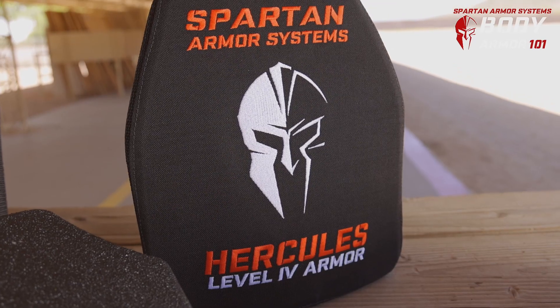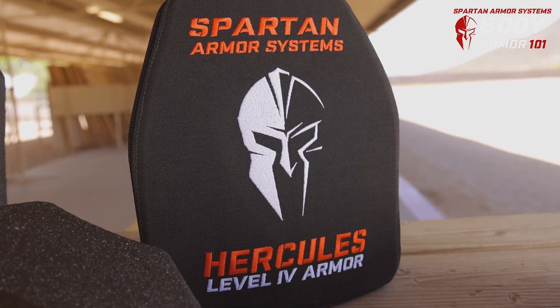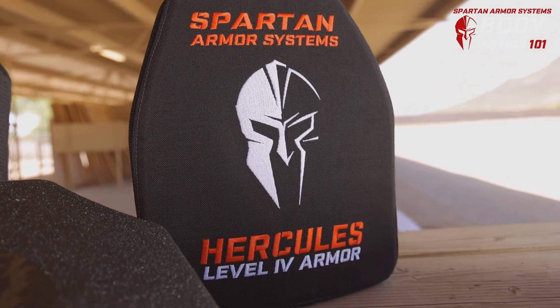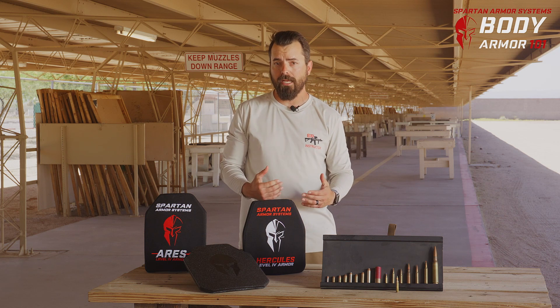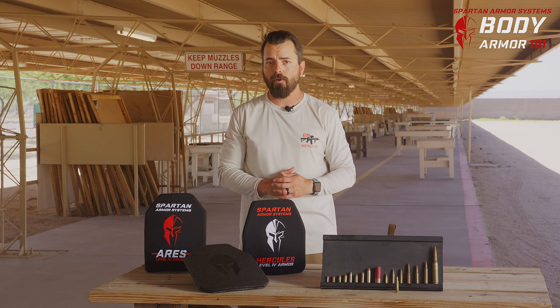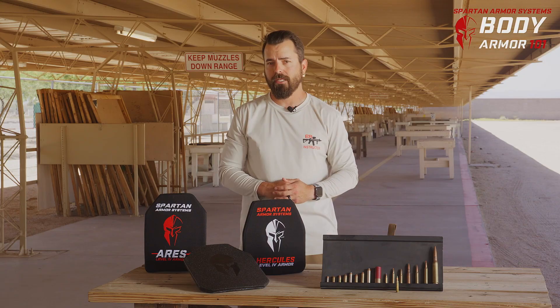You do need to stay within the capabilities of the Level 3 and Level 3 Plus, or else you need to be looking at that Level 4 ceramic. The Level 4 is rated all the way up to a .30-06 with armor-piercing specific ammunition. The Level 4 ceramic is going to be much lighter, and in many cases can still take multiple rounds, but probably not in the same place.